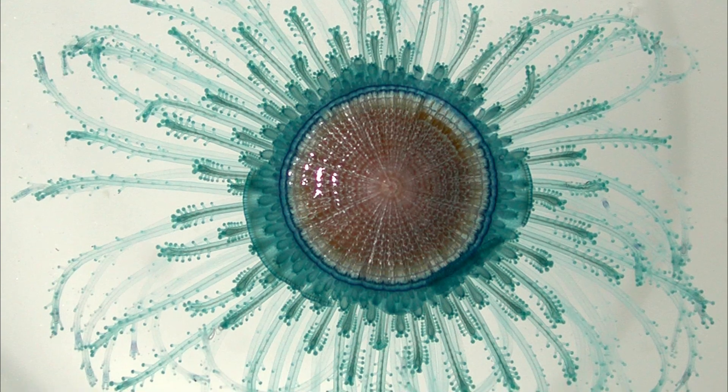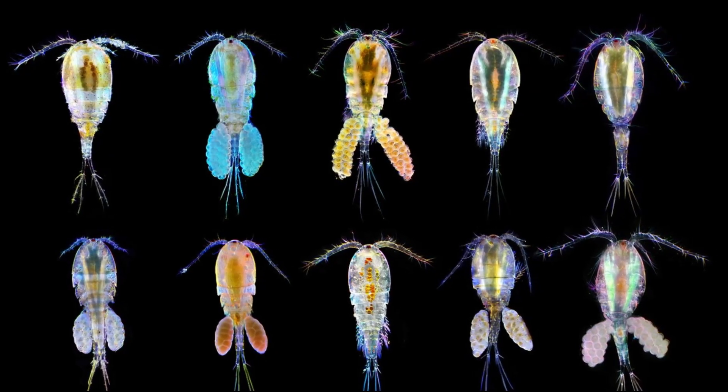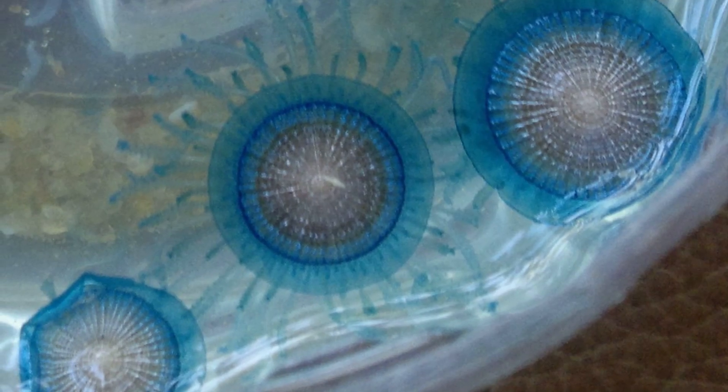The tentacles catch food. Prey is primarily tiny plankton-like copepods. Blue buttons have stinging cells that are toxic to their tiny prey.